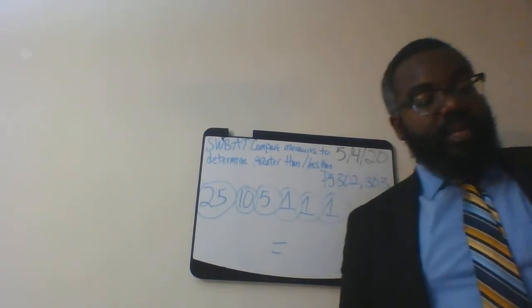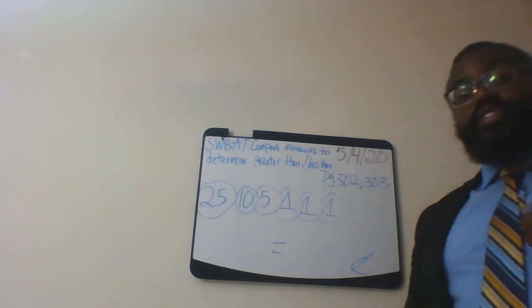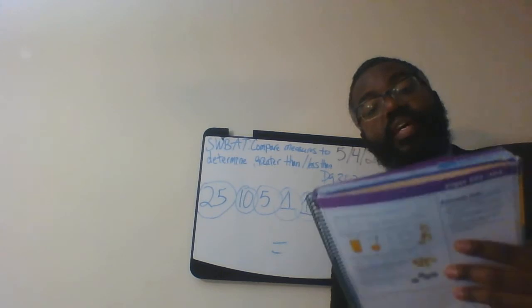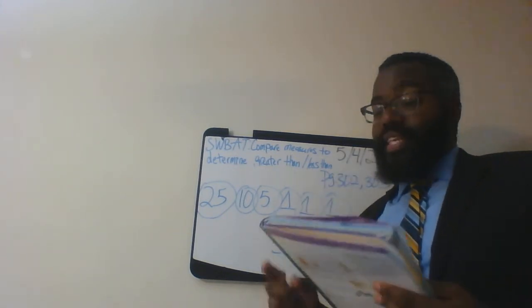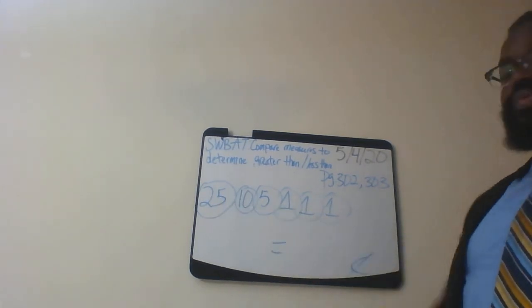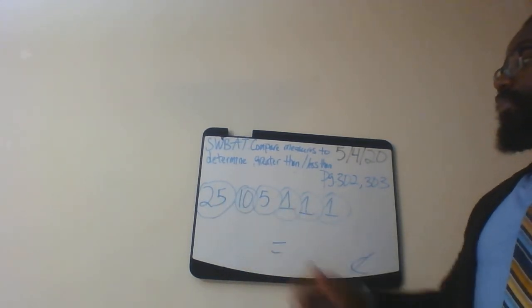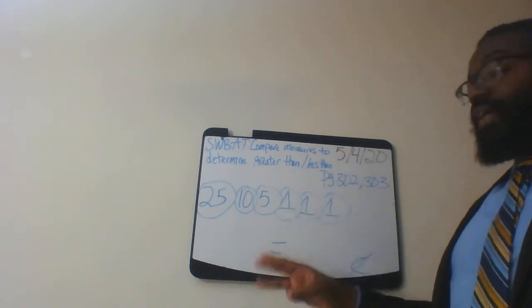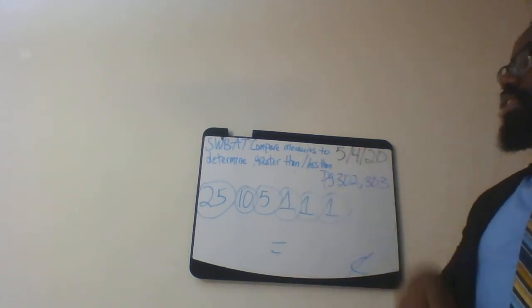Now let's flip the page over to 303. Let's look at number one — number one wants you to write the sums. Let's move on to number two. Number two asks us how many cents. We have one quarter worth 25 cents, one dime worth 10 cents, one nickel worth 5 cents, and three pennies each worth one cent.